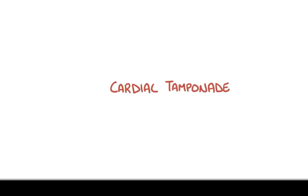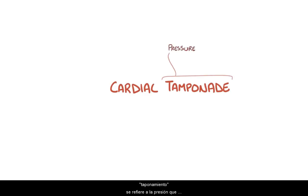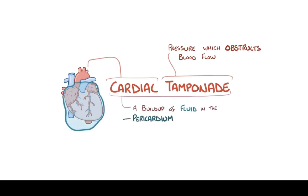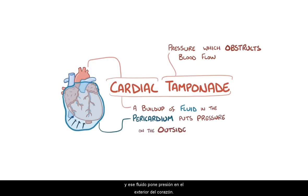Cardiac tamponade can be broken down: tamponade refers to pressure which obstructs blood flow, and cardiac refers to the heart. So in cardiac tamponade, there's a buildup of fluid in the pericardium, and that fluid puts pressure on the outside of the heart. As a result, the heart is unable to pump normally and blood flow is obstructed.